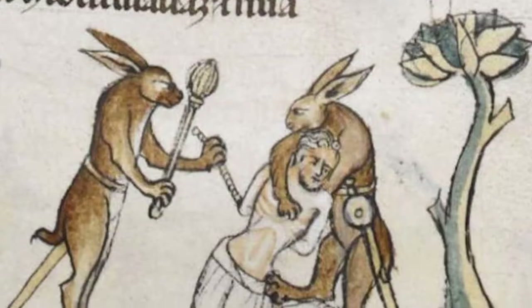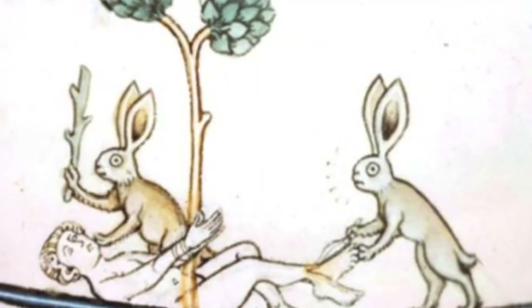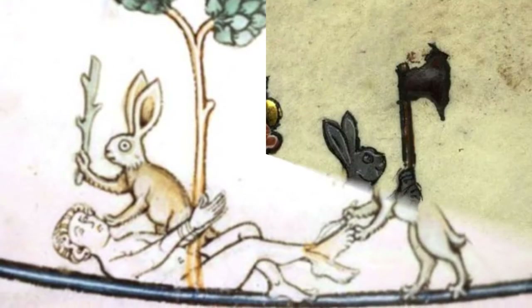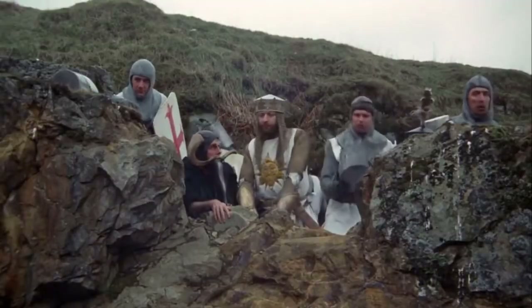Welcome to your favourite day of the week everyone. Why were rabbits portrayed so violently in medieval manuscripts? I'm sure this is a question that hops through our head every day. This rabbit here is decapitating someone, these two here are beating a man to death with what looks like a giant stick, and this one here looks extremely happy to be holding this huge axe. Even Monty Python remarked on these murder bunnies.